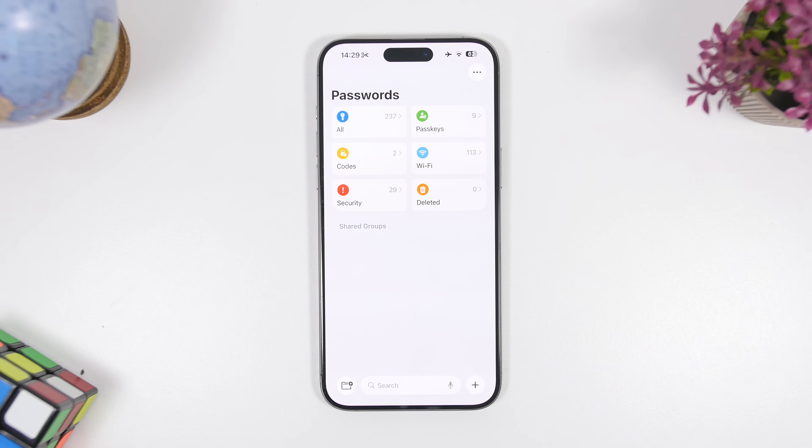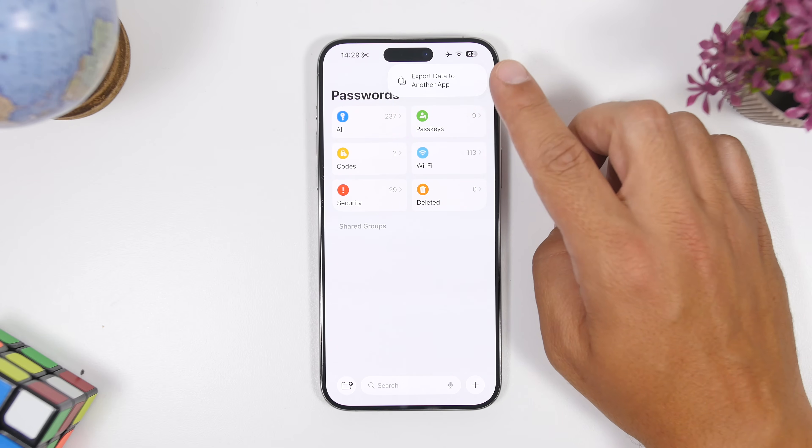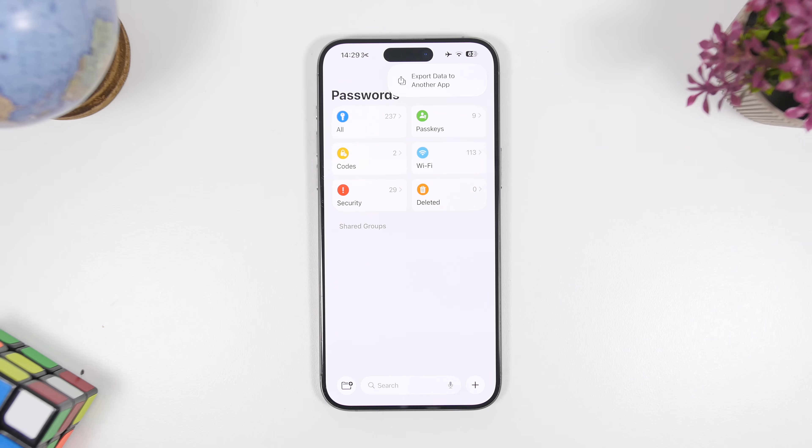Passwords on iOS 26 have also received some nice improvements. In the Passwords app, you can tap the three dots and export your data to another app. All the data you have saved in Apple's Passwords app can be exported easily to a third-party app.